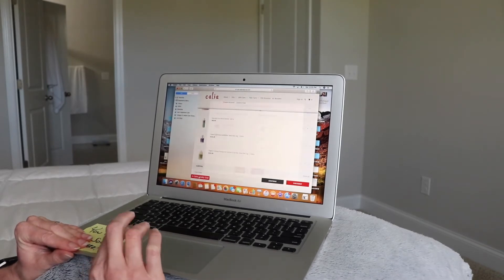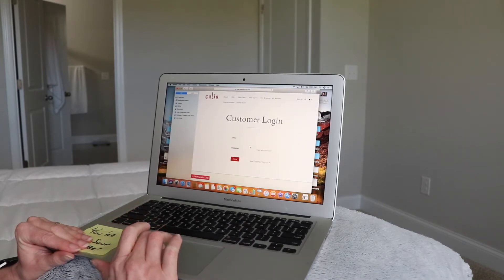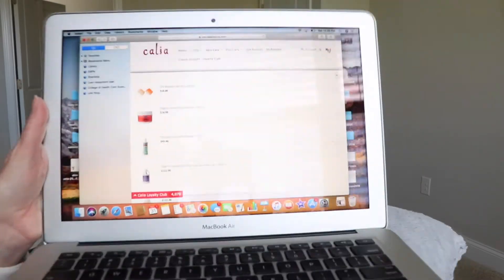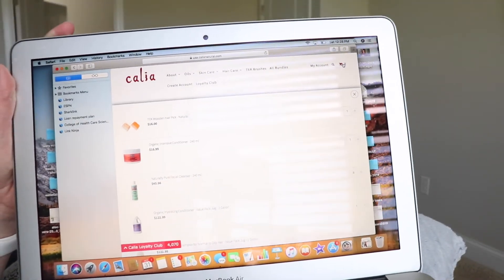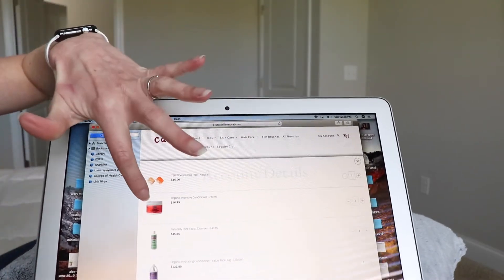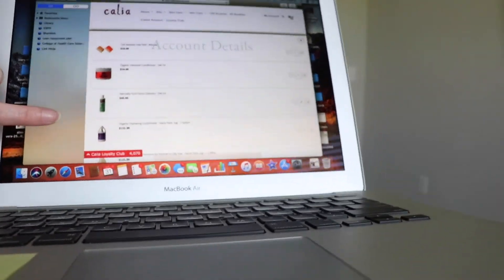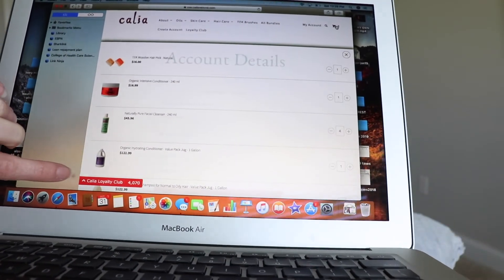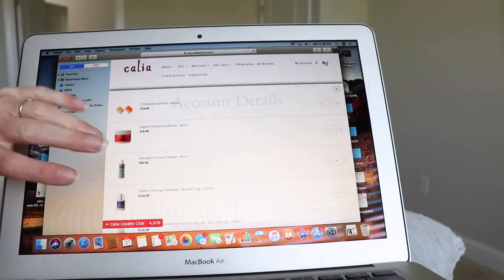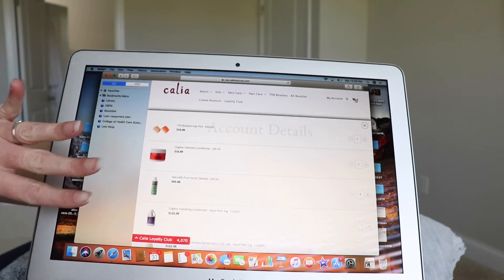Now I'm going to log into the loyalty club. Once you're logged in you can see everything in your cart. I have the teak brush, the intensive hair conditioner, a bunch of face soap, and the jugs of hair conditioner. I currently have 4,070 loyalty points just from ordering, and you can also give your code to other people and earn points when they use it.